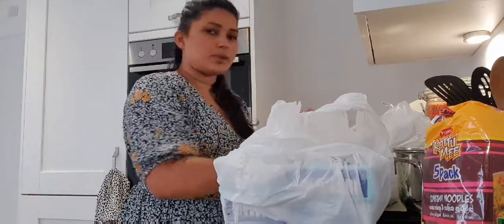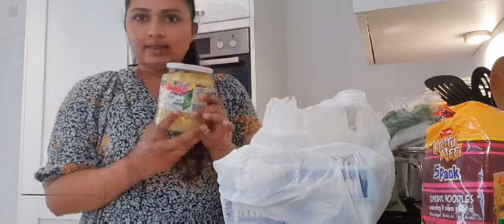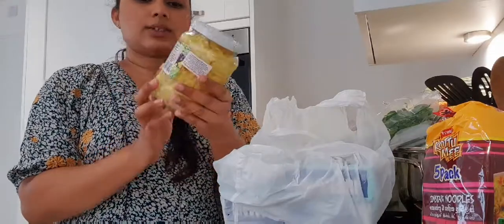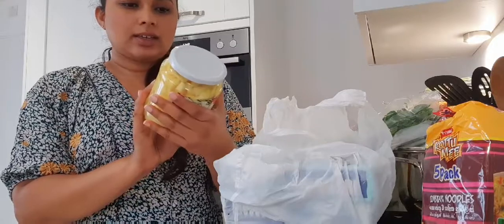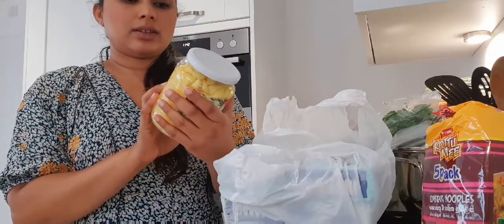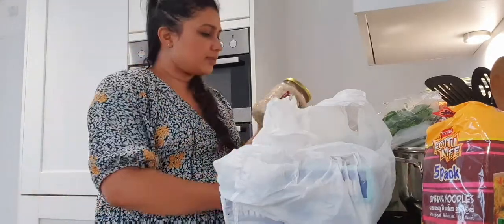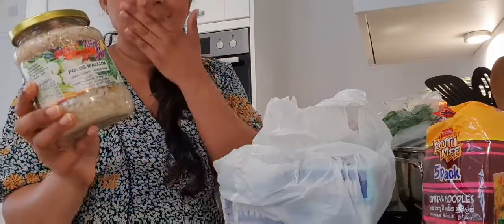Then I got some watakka pumpkin. I've also got these bottles — this one is coarse. These actually last for a long time. Let me check the expiry date — December 13th 2025. This is coarse, and this one is polos melum.